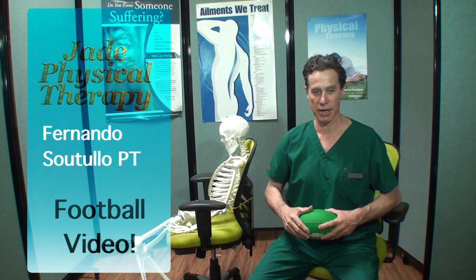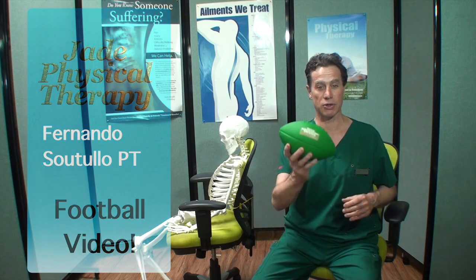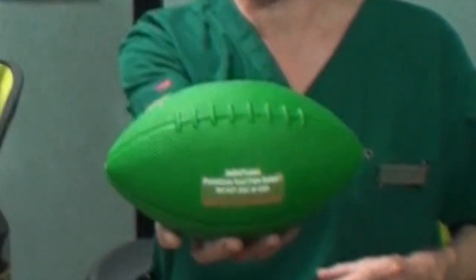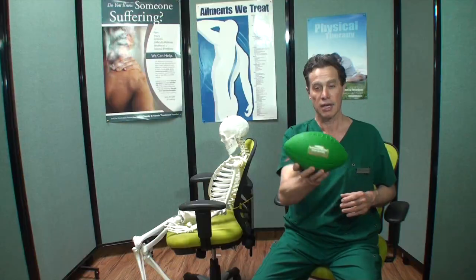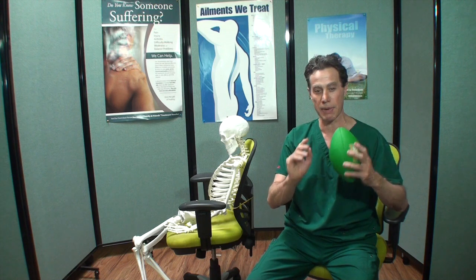Welcome to Jay Physical Therapy and Wellness. If you are watching this video, most likely it is because you have received a Jay PT football. Let me tell you this: improper sitting is one of the worst things that can happen to our backs.